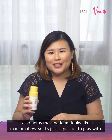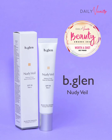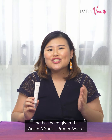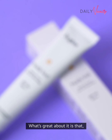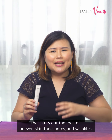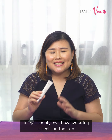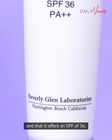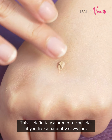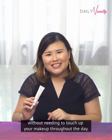Up next, we have B. Glenn New Deville. This ultralight primer has won our judges' hearts and has been given the Worth a Shot Primer Award. What's great about it is that besides making sure that your makeup stays on all day and night, it has a soft shimmer pearl effect that blurs out the look of uneven skin tone, pores and wrinkles. Judges simply love how hydrating it feels on the skin and that it offers an SPF of 36, which means that you can skip your sunscreen if you wish to. This is definitely a primer to consider if you like a naturally dewy look without needing to touch up your makeup throughout the day.